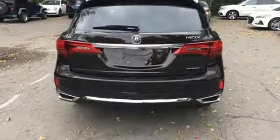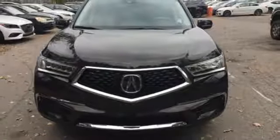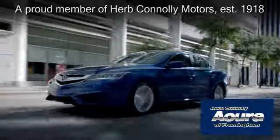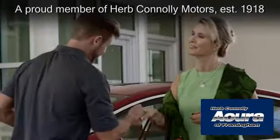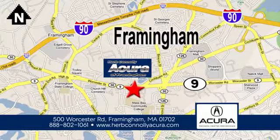Exceptional capability and a compelling presence make this MDX yours today. Herb Connolly Acura of Framingham, part of the Herb Connolly Automotive Group, where the customer comes first. We're located at 500 Worcester Road in Framingham.